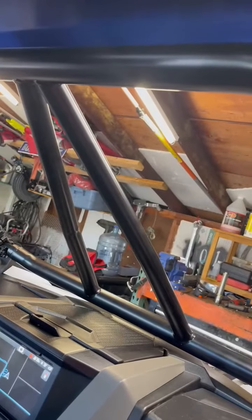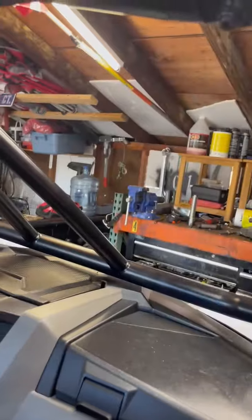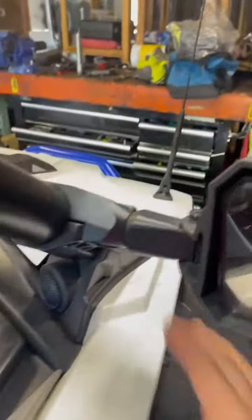Back window. I've got a windshield for it too — I just installed it. It's a pro armor intrusion bar. The windshield's got to be cut for it, just got to cut the tabs out. Same thing for the mirrors.